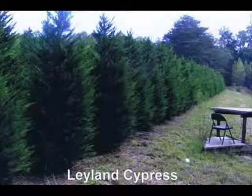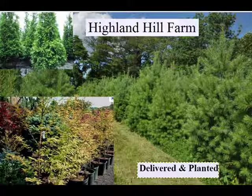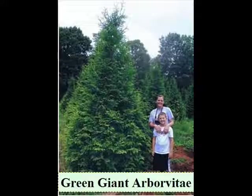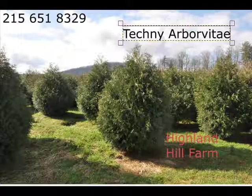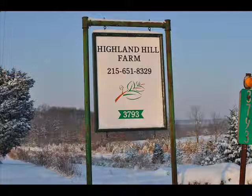We are noted for our green giant arborvitaes and Leyland cypresses. We also have hemlocks up to 10 to 12 feet high, along with redwoods. We can also supply you with bald cypress, larch, and eastern red cedar. In the way of shrubs, we have arrowwood viburnums, bayberry, blackhall viburnums, a whole range of viburnums, dogwoods — red twig and silky dogwoods — elderberries, forsythia, common lilacs, Japanese lilacs, Peking lilacs, nannyberry, ninebark, Russian olive, and winterberry holly. Give us a call at 215-651-8329 — we do deliver and we deliver and plant.